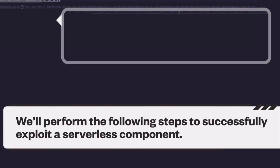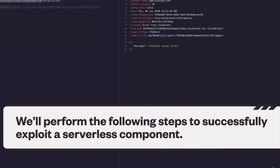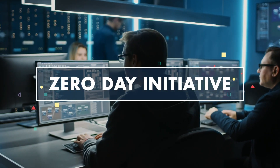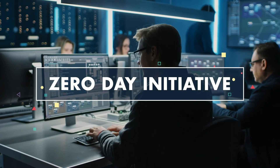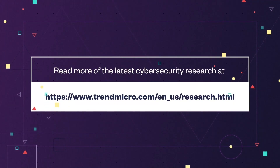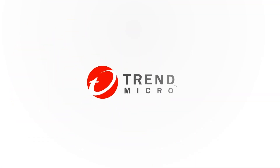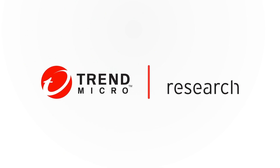Indeed, cybercriminals remain persistent in abusing every exploitable weakness. Together with our ZDI program, we continue our efforts to protect systems from nefarious schemes. To learn more about our research, visit the official website of Trend Micro Research.